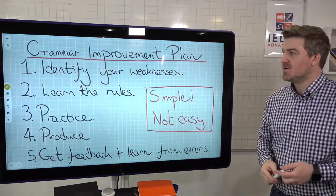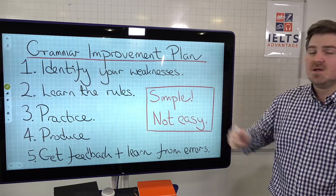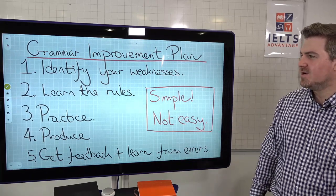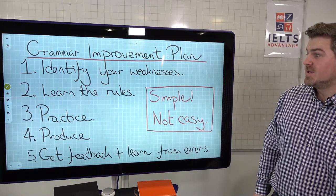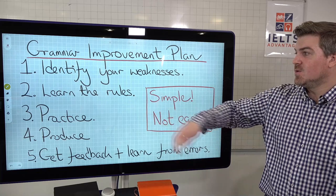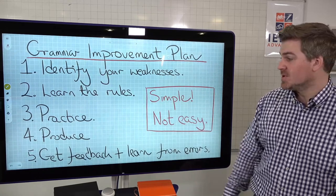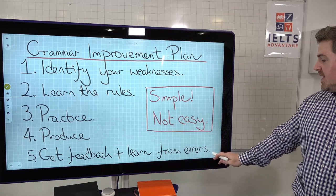So here is the grammar improvement plan. Identify your weaknesses - once you have identified those areas of grammar you need to work on, try and limit it to a maximum of three or four because you don't want to try and learn everything. Normally people have one or two areas of grammar that they really struggle with. Learn the rules - it's free for you online, you can find that by Googling it or you can get a grammar book. Number three: practice - loads of free practice material online and in books as well.